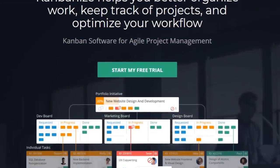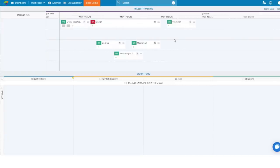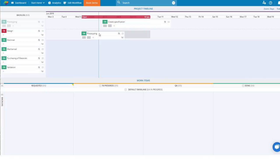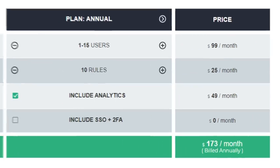Fifth on our list is Kanbanize. Kanbanize is a Kanban software for agile project management. Kanbanize helps companies visualize work and track projects, optimize workflows, and achieve organizational transparency and increase efficiency. It's especially well-suited for cross-functional teams and multiple project environments. You can plan initiatives and projects, break them down into manageable tasks, visualize dependencies, and create multiple workflows for cross-functional teams. Kanbanize's pricing starts at $99 per month for up to 15 users, billed annually.